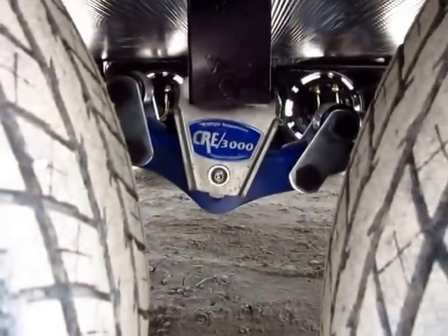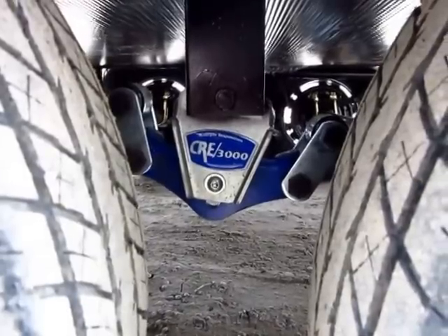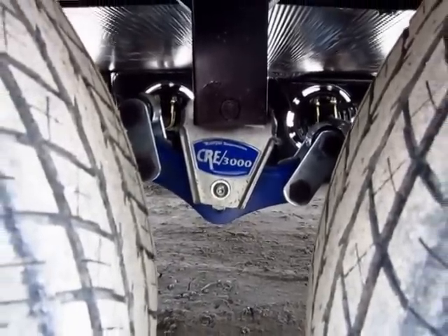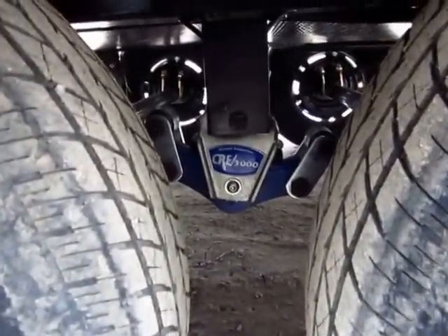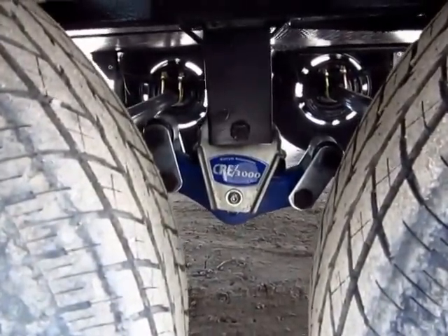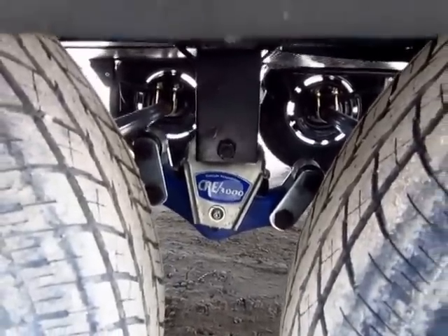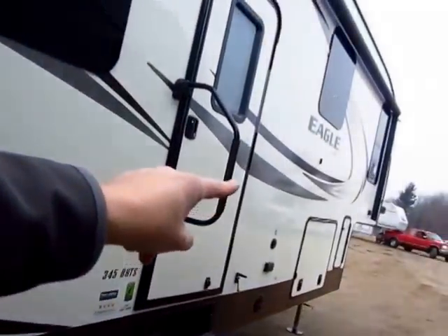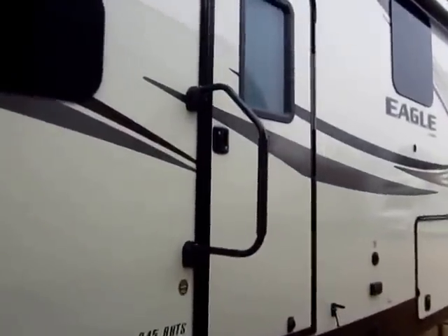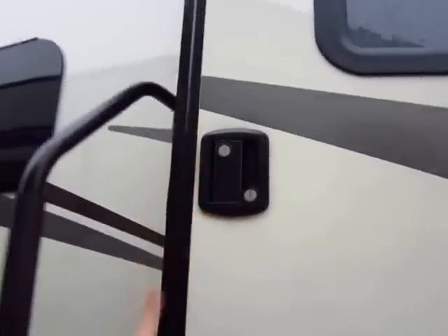The Moride CRE 3000 suspension — only a couple years ago you wouldn't see this type of suspension unless you were on a $90,000-plus fifth wheel. Long story short, it's rubber dampening. It allows greater travel between the two tires so they can pitch back and forth differently for a smoother ride. That rubber-ride suspension, plus the Moride pin box optioned onto the front of this, is going to soak up a lot of the jumps and jolts going down the road — easier on your driver, passenger, brakes, and suspension.